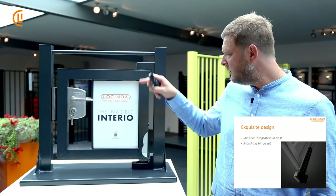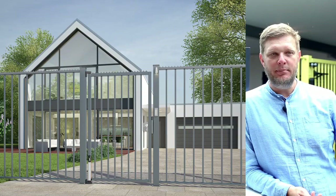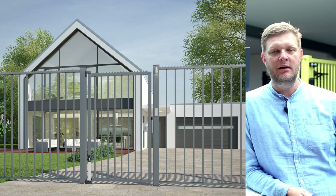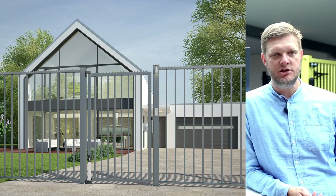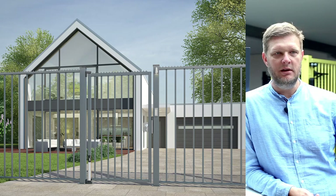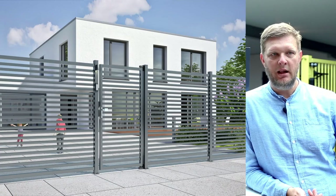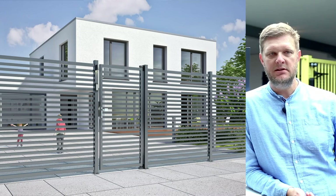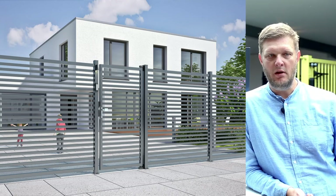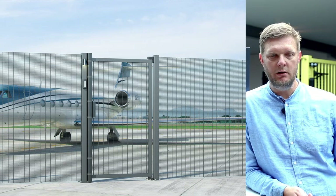Nice design — it's nicely integrated with nothing visible, including the set of hinges. Here's a nice example of a pedestrian gate next to a motorized swing gate entrance to a parking spot or garage. You can see the Invisible Interior gate closer in combination with some of our access control accessories, and also an entrance gate to a house showing the electrical keeper in combination with a Lockanox lock and the Invisible Interior gate closer.